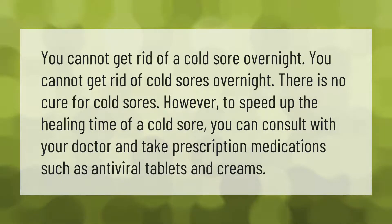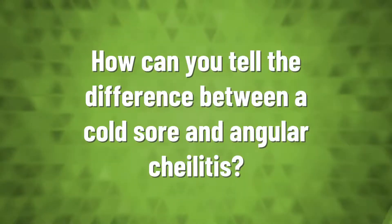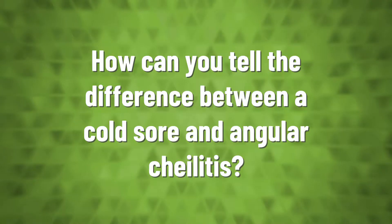You cannot get rid of cold sores overnight. There is no cure for cold sores. However, to speed up the healing time of a cold sore, you can consult with your doctor and take prescription medications such as antiviral tablets and creams.